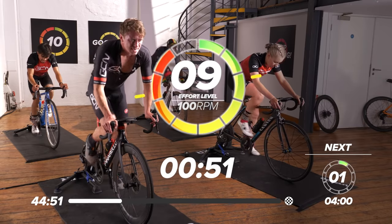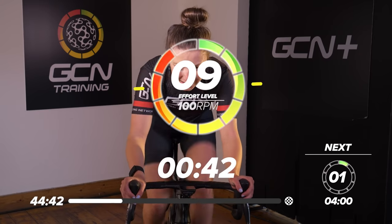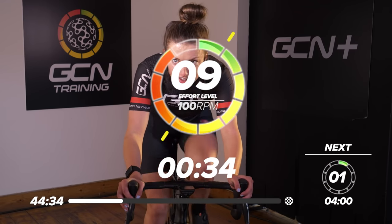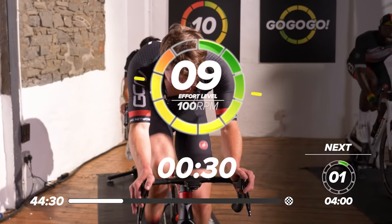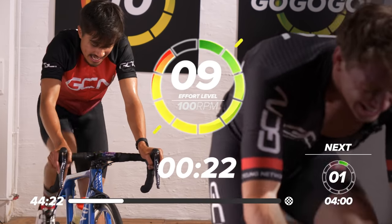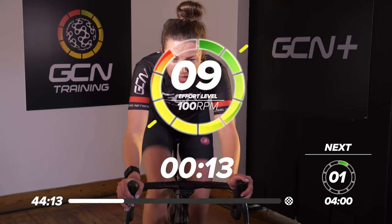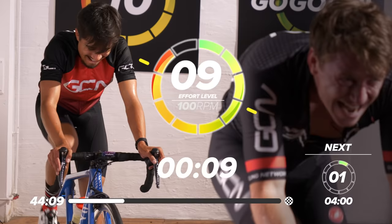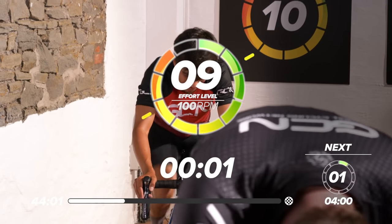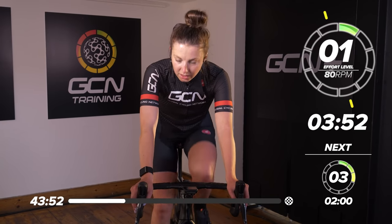Come on — get that cadence up. 30 seconds to go, 100 RPM, nine out of 10 effort. 20 seconds to go — don't let that power drop. In 15 seconds, let's go, all the way to the line. Five, three, two, one — and rest. Nice work everyone. Drop it into a nice easy gear, go back to walking pace. Nice deep breaths.